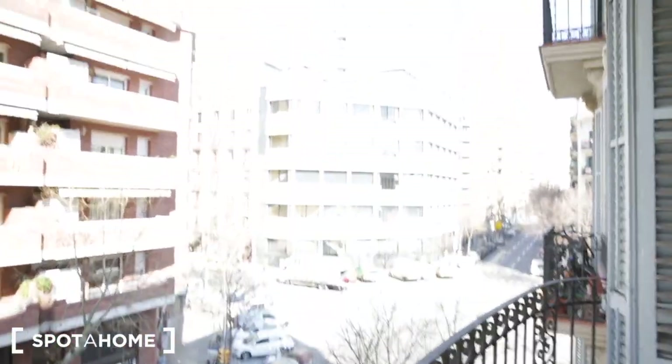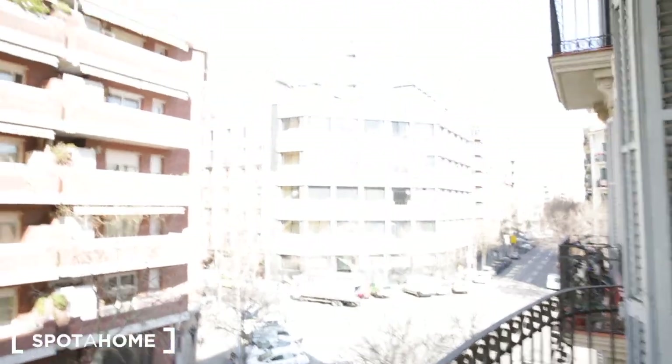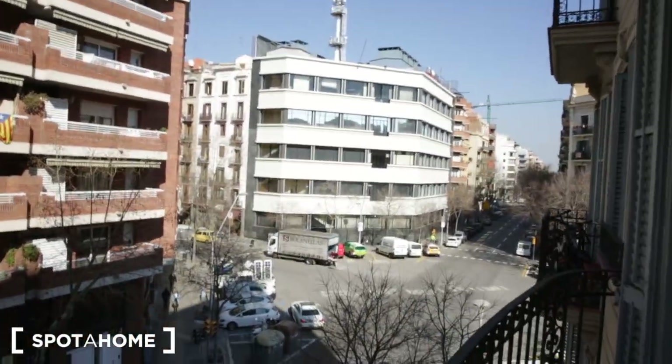Now we're entering the balcony. Here's the street view from the balcony.